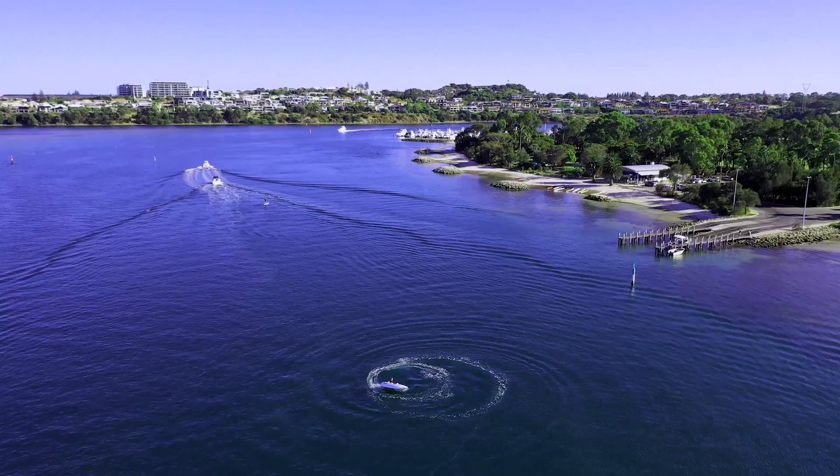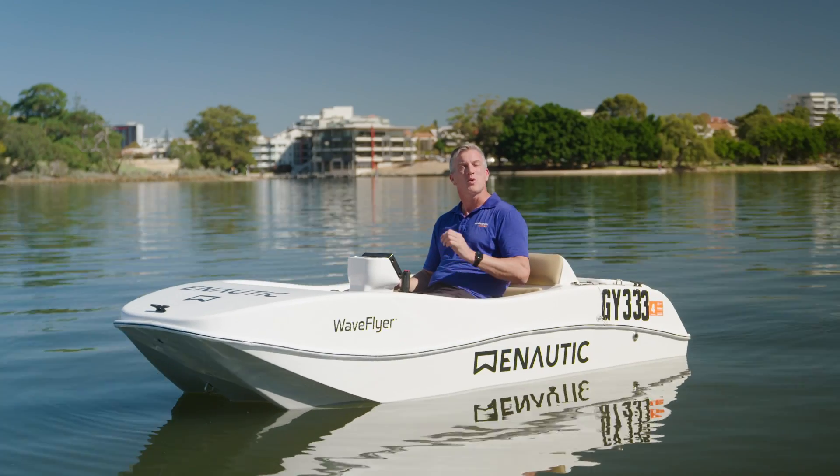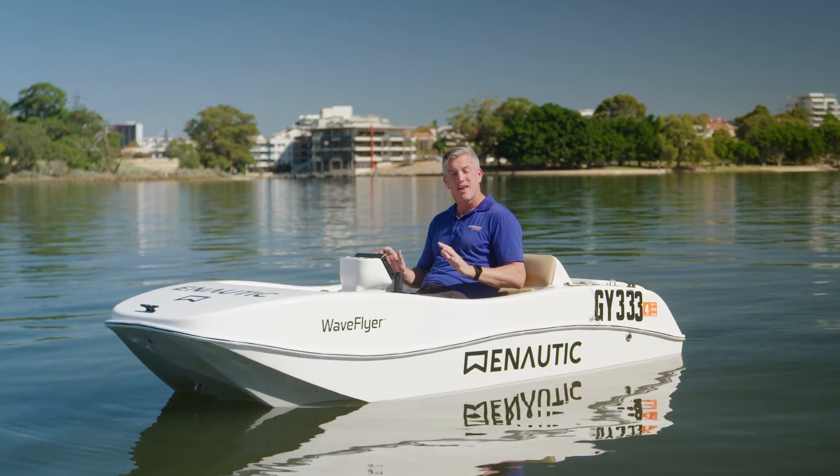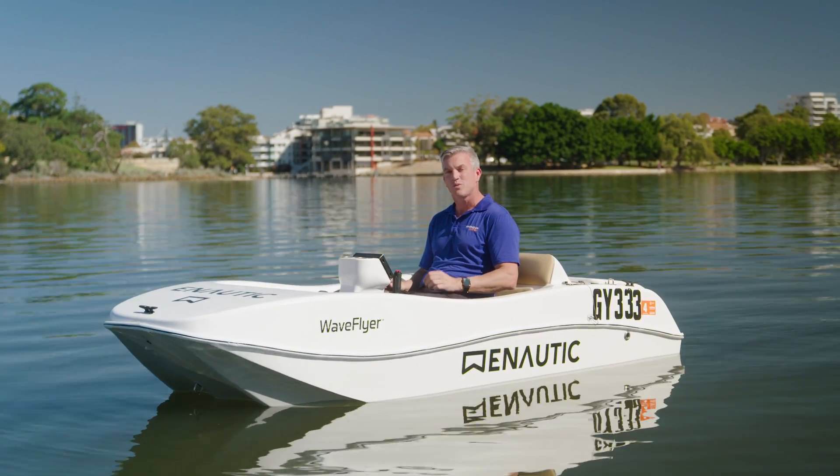eNordic — an Australian technology company developing world-leading electric hydrofoil solutions. Without doubt, the most fun I've had on the water without getting wet.